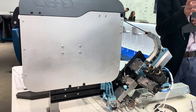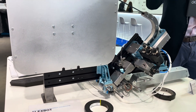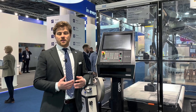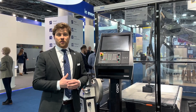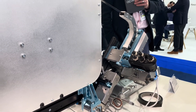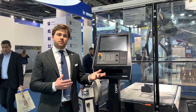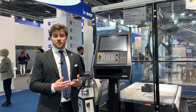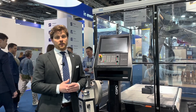ATLAM stands for Advanced Tape Laying Additive Manufacturing. It's a hybrid between large format 3D printing with thermoplastic composites — basically with pellets — and a tape placement head, to combine the strengths of both: building parts relatively quickly while also introducing continuous fibers or cross-plies to make the parts stronger, stiffer, and to reduce the CTE for example in longer and larger autoclave tooling applications.